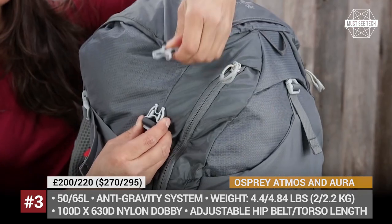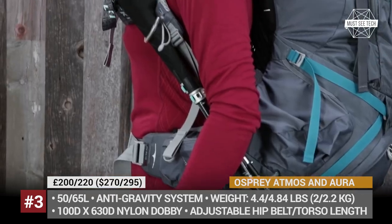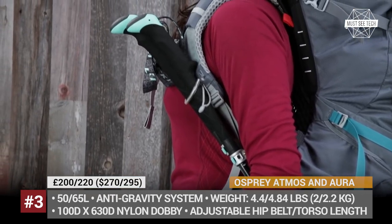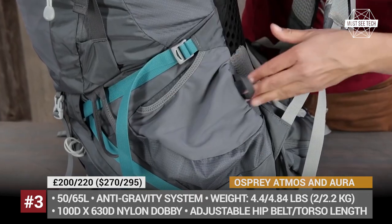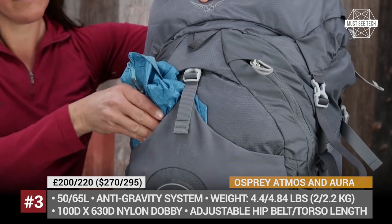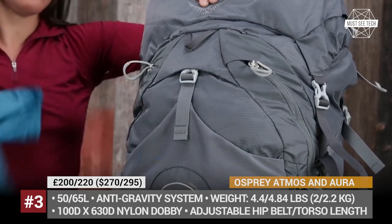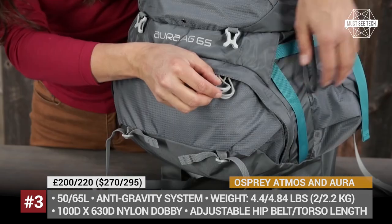Due to the rich adjustability features, these Osprey AG packs fit the majority of travelers. Both the anti-gravity harness and the hip belt can be fine-tuned without a hassle. The bags are pre-equipped for a hydration system, have a standard set of harnesses and pockets, plus the floating top lid is removable for extra versatility.